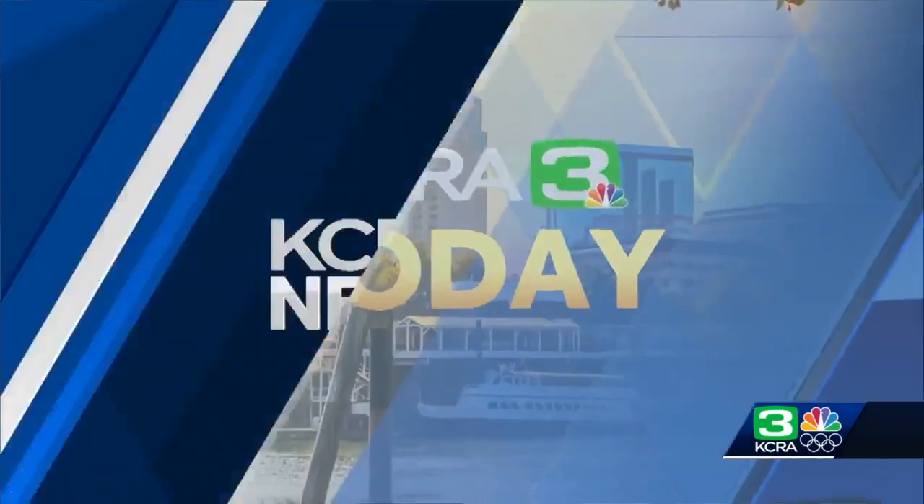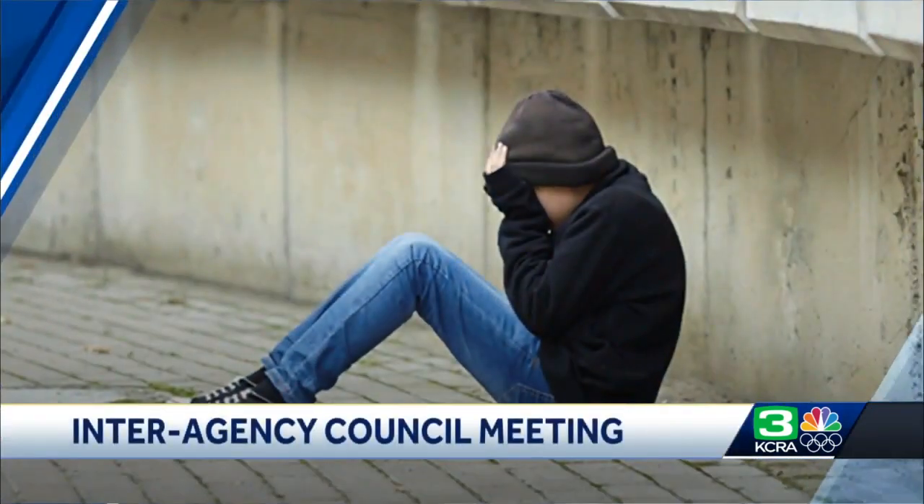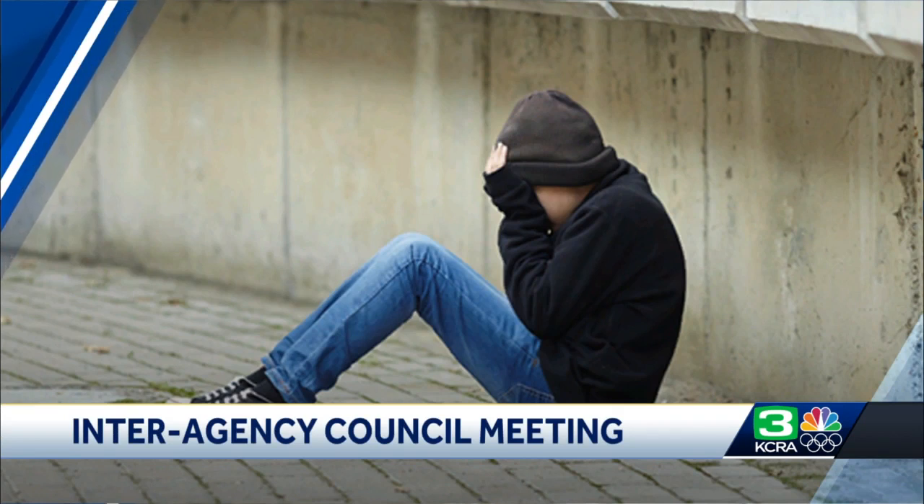All right, Brian, we appreciate it. Here's a look at the other big stories we're following today. The California Interagency Council on Homelessness will hold its first meeting. The council was created January 1st and replaces the Homeless Coordinating and Financing Council in an effort to prevent homelessness. The goal for the new group is to allow for greater statewide leadership and coordination. They will meet on Zoom at one o'clock.